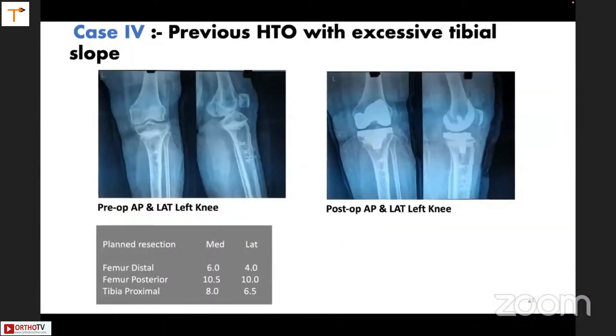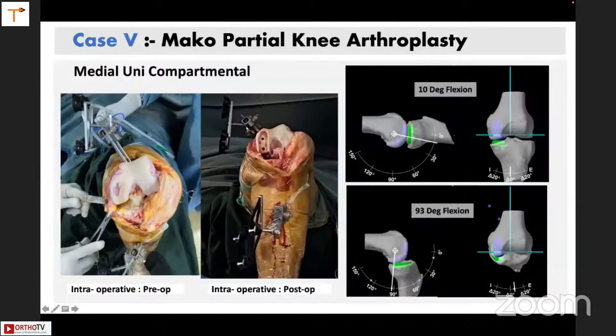This was an interesting case where, because of a previous HTO, there was a huge posterior slope. You can't simply reproduce this slope — if you don't, your flexion gap is going to be tight; if you cut like a normal slope, you remove a lot of bone anteriorly on the tibia and your extension gap will be loose. To balance both gaps, you can manipulate the implant's positioning. Here, the distal femur resection was less and the posterior femur resection was higher, making both gaps equal, and one can go for a cruciate-retaining knee as well.